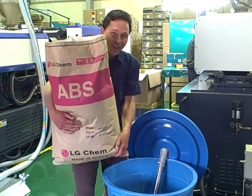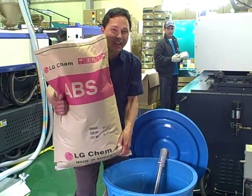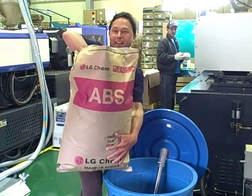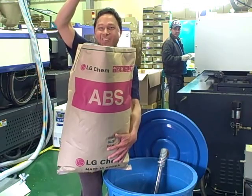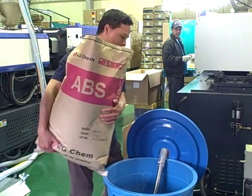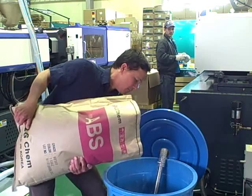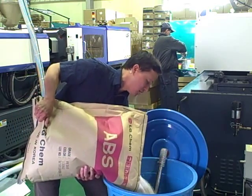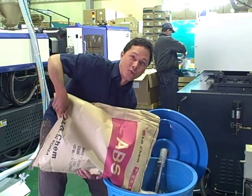I have a special duty at the factory today. These are the ABS plastic beads — ABS does not contain any BPA. This bag weighs about 12 pounds, and we're going to carefully pour it into the hopper, which feeds the machine to make the plastic parts that will end up in your Tribest products.